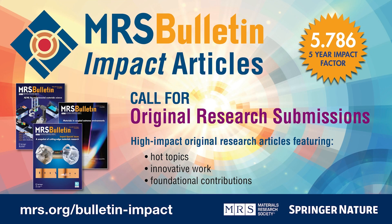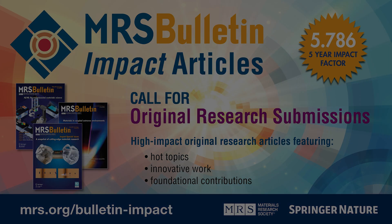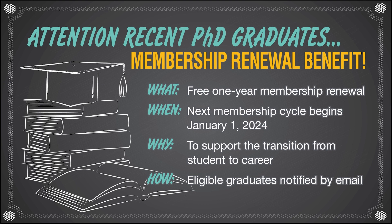In 2021, MRS Bulletin launched MRS Bulletin Impact, a premier outlet for high-impact original materials research. Original research articles feature hot topics, innovative work, and foundational contributions. Learn more about submitting a manuscript at MRS.org/BulletinImpact. MRS now offers a free one-year dues renewal option for recent doctoral graduates. This offer, available only once per member, is designed to support our next generation of researchers as they transition from student to career professionals, including all benefits and advantages of MRS membership. The next membership cycle begins January 1st, 2024 — details will be sent by email to those who are eligible.